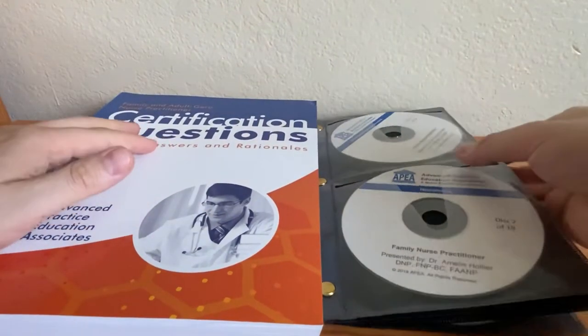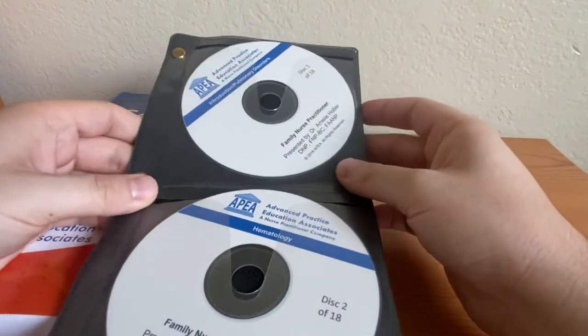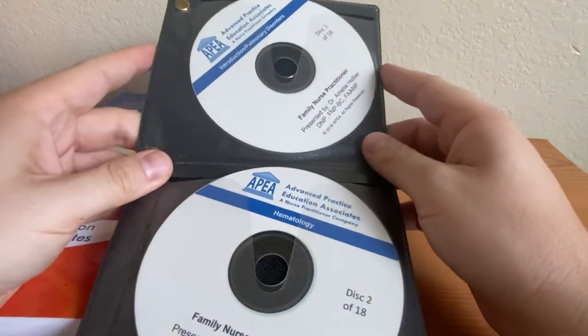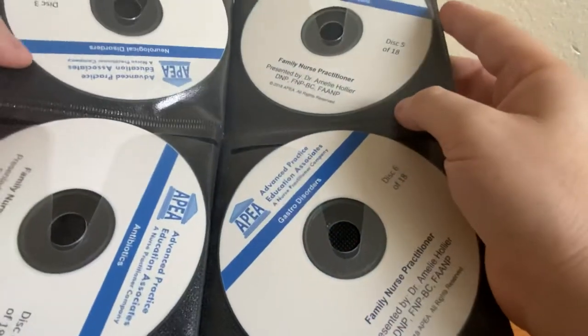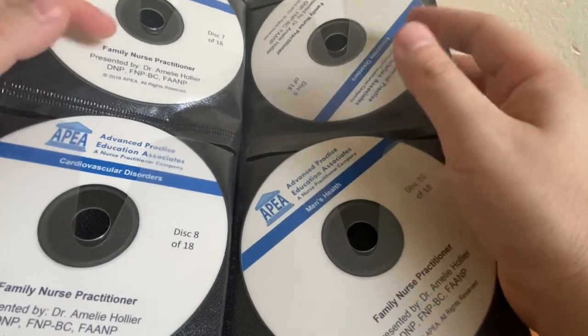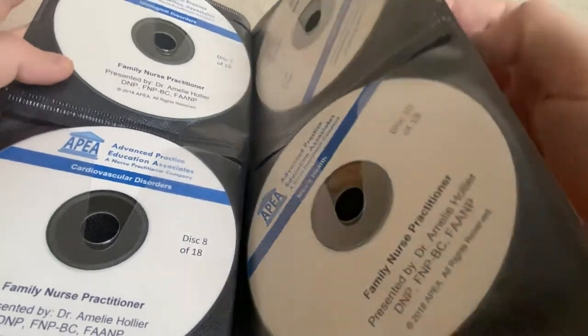I got this online for pretty cheap — it's her exam overview webinar, whatever it was. This was just pretty much an audio CD set. I got it for about 70 bucks for all of it. It's 18 CDs and it goes through every category, pretty much from neuro, mood, cardiac — everything generalized. Each one is about an hour to an hour and a half, so you can go through them intermittently.